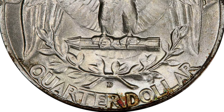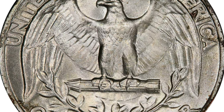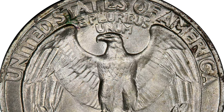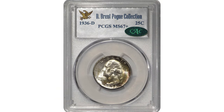Otherwise brilliant, the obverse exhibits a crescent of copper rose, powder blue, and reddish gold colors along the lower and outer borders. The reverse is untoned apart from a few blushes of copper russet around the periphery. It was sold for $7,800 at Stack's Bowers.